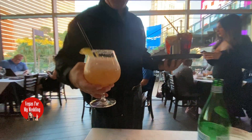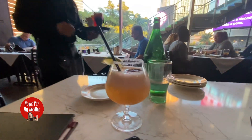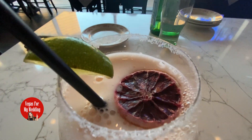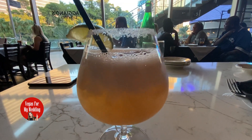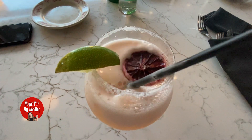Now for my margarita lovers, you've got to try their grand margarita. They've taken the classic margarita and given it a twist with Patron Silver tequila, Disaronno amaretto, a splash of lime, and finished it off with some orange bitters. The Disaronno adds this subtle sweetness that balances the lime perfectly. It's refreshing, zesty, and gives you that perfect Vegas-ready vibe.